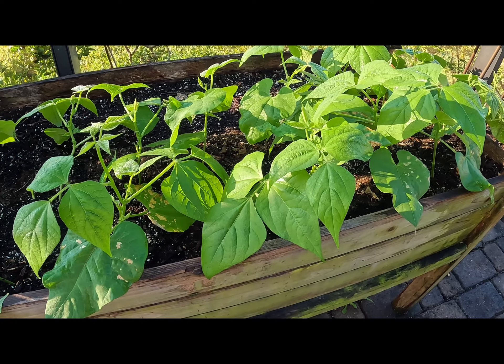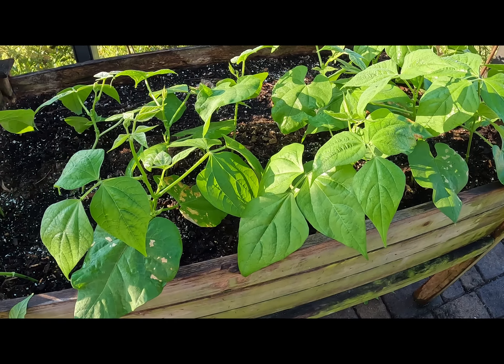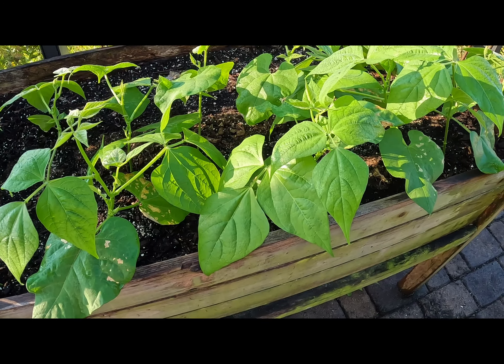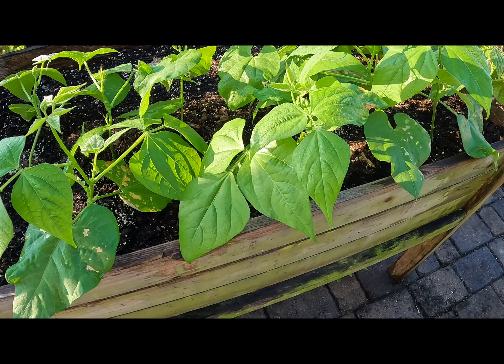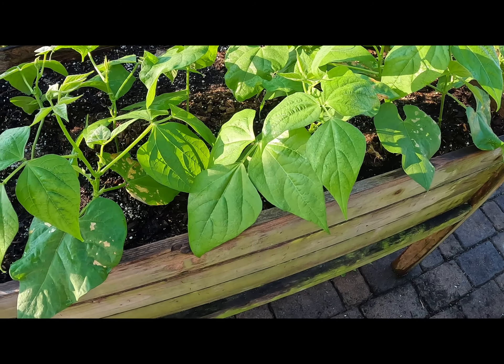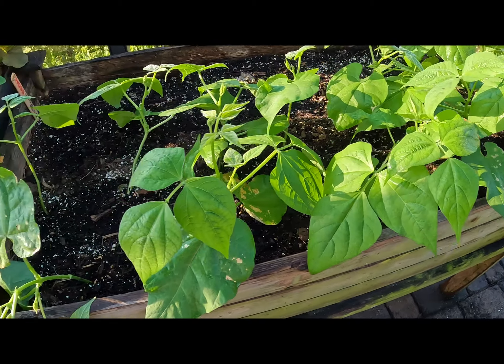My third favorite plant to grow are beans. What you're looking at now are contender bush beans. If you're looking for a big return with minimal effort, grow beans. The seeds are large, easy to plant, and will germinate quickly if your soil is warm. They're fast growing and will give you a very large harvest. Since I live in zone 10, I can grow these year-round. I usually plant another round every two to three weeks so I have an ample supply on hand at all times.